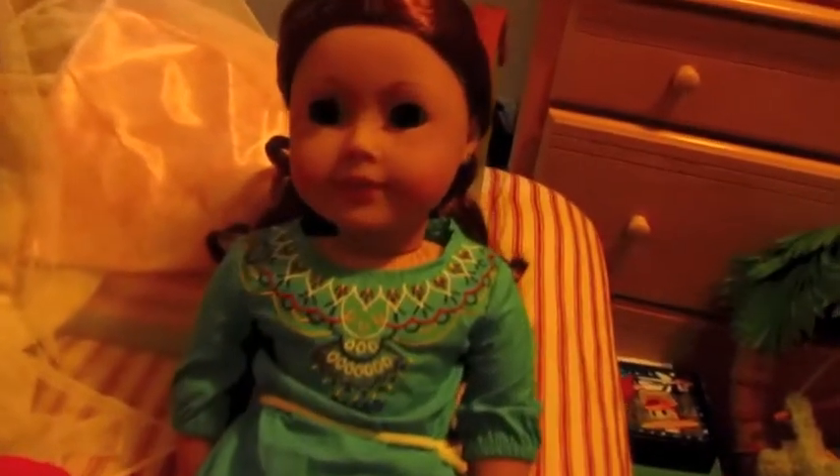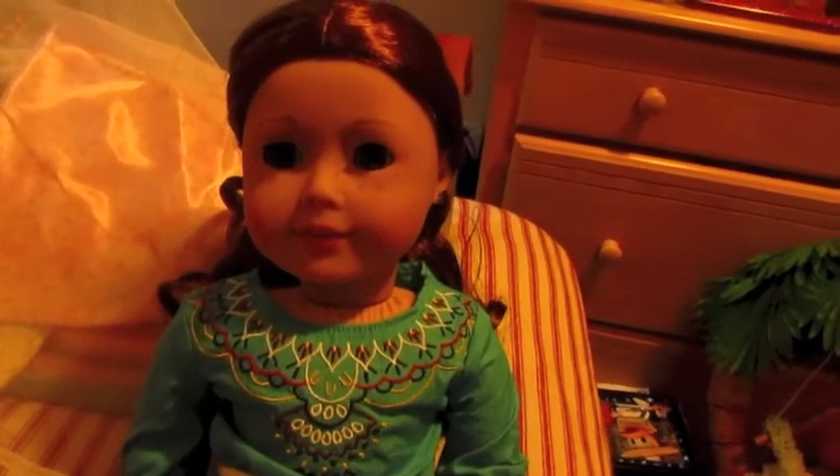I got Sage's pajamas for Christmas and I also got Sage's tunic outfit for Christmas, and it's on my new doll Skylar, who I also got for Christmas. And I also got Cecile's — I mean, Marie Grace's bed.